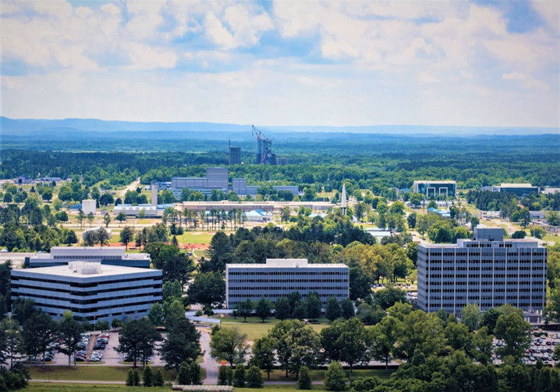Located on the Redstone Arsenal near Huntsville, Alabama, MSFC is named in honor of Army General George Marshall. The center also contains the Huntsville Operations Support Center, also known as the International Space Station Payload Operations Center, a facility that supports ISS launch, payload and experiment activities at the Kennedy Space Center. The HOSC also monitors rocket launches from Cape Canaveral Air Force Station when a Marshall Center payload is on board.